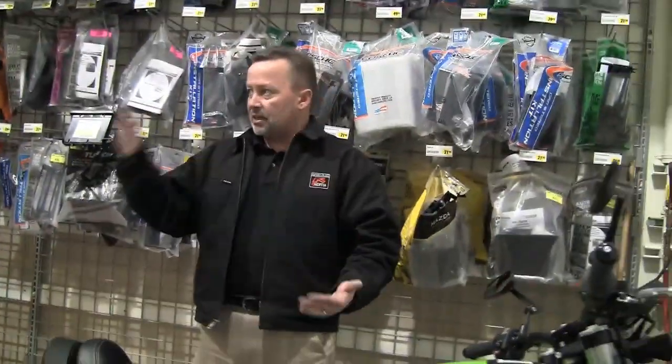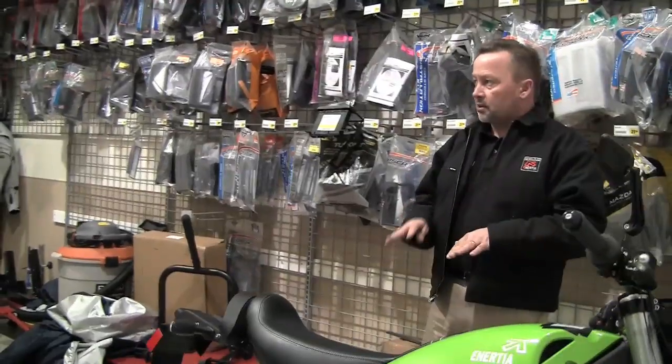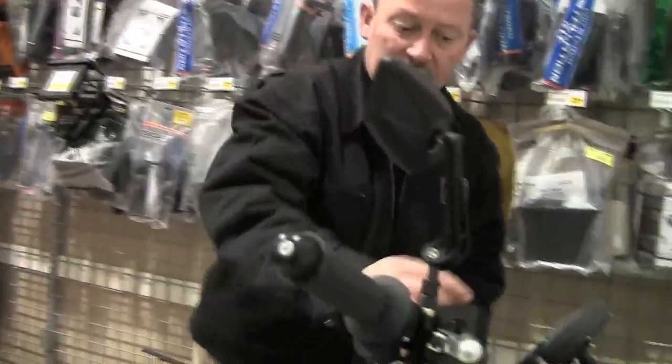With charge memory batteries, if they weren't completely dissipated and then recharged, they'd only take like half a charge after several charge periods. These lithium-ion batteries — the manufacturer warranties them for I think 2,000 deep cycle recharges. It's a rarity that someone will ever actually completely dissipate and recharge them. These don't suffer the memory charge like the older technology did.